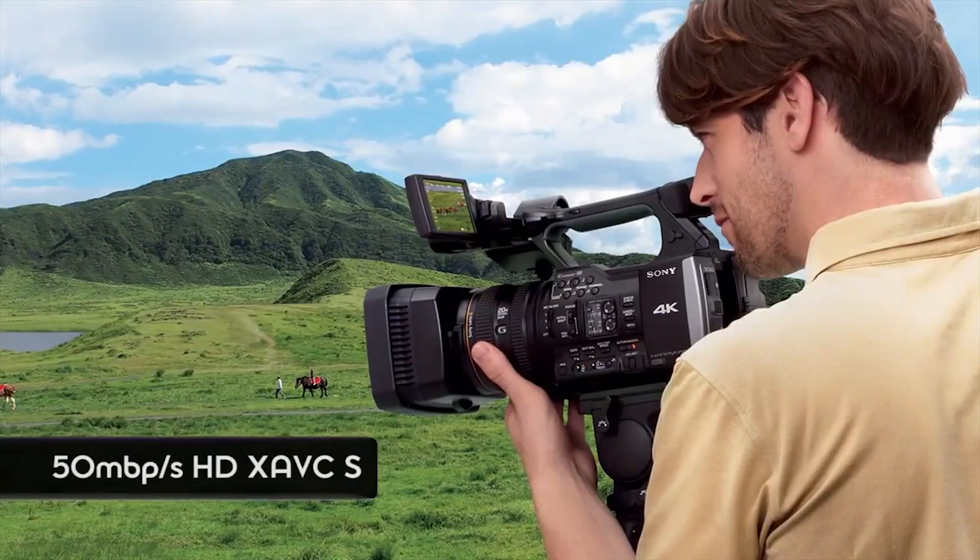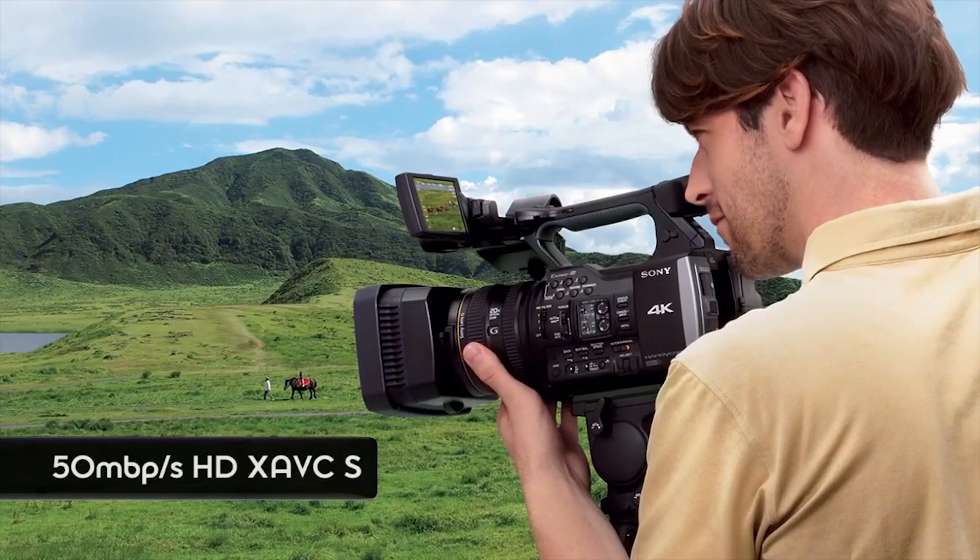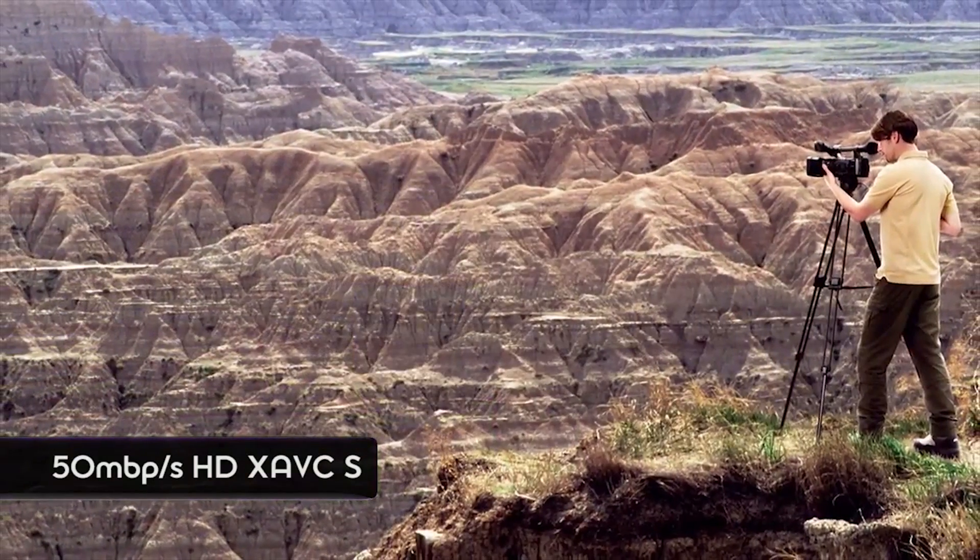Yes, it's actually a great full HD camera. Obviously the headline feature is its ability to capture 4K, but its full HD capability is spectacular because it has a 50 megabit per second recording mode, thanks to the XAVC-S codec.